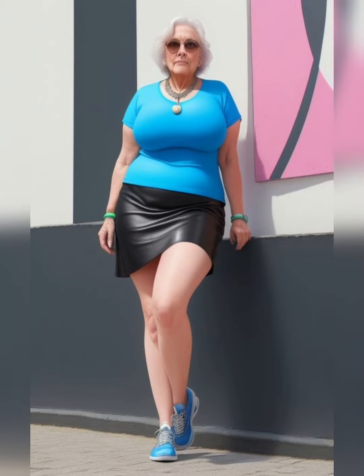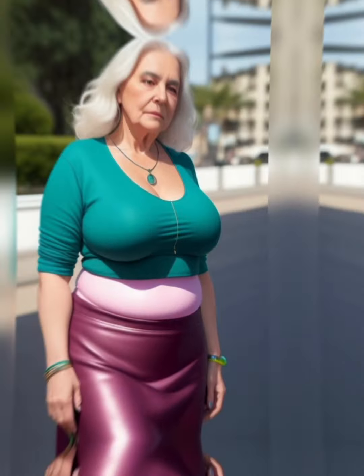Color has the ability to transform your wardrobe and elevate your style. Incorporating vibrant hues into your clothing choices can bring joy, express your personality, and make a bold statement. In this video, we will explore the significance of color in fashion and provide practical tips to effortlessly infuse color into your wardrobe.